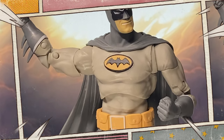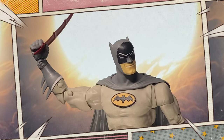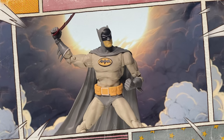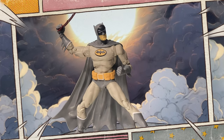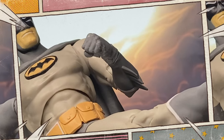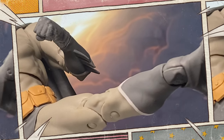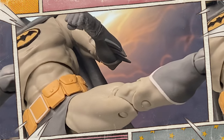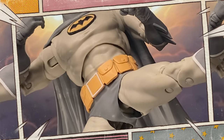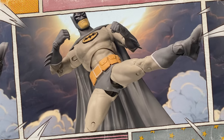Batmanga remained relatively obscure outside of Japan until the late 2000s, when it was rediscovered and reintroduced to Western audiences. In 2008, a compilation of these stories was published, bringing Jiro Kawata's unique interpretation of Batman to a whole new generation of fans. The Batmanga Batman figure captures the essence of this unique period in Batman history, blending the iconic character with a distinctively Japanese art style.